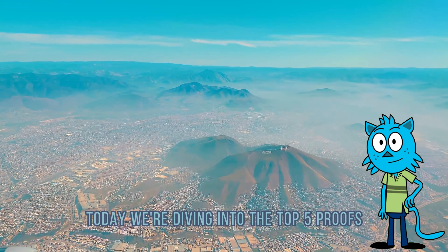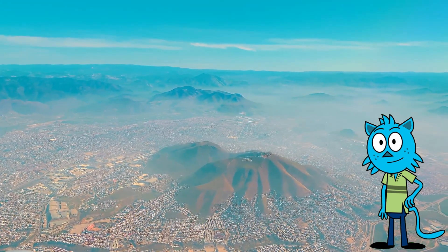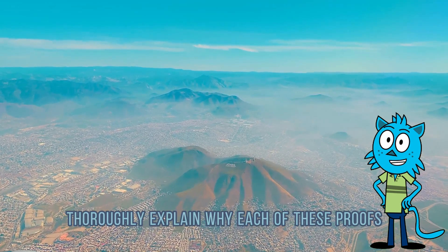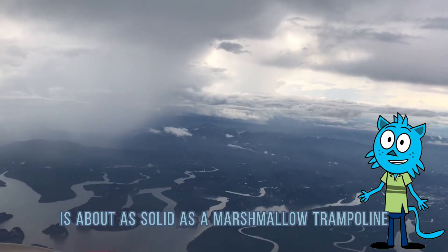Today, we're diving into the top five proofs Flat Earthers love to shout about. And we're going to graciously, sarcastically, thoroughly explain why each of these proofs is about as solid as a marshmallow trampoline.